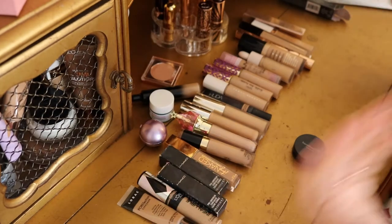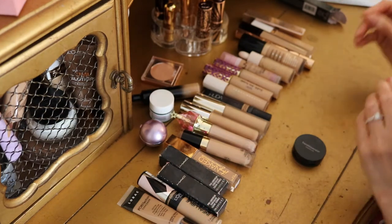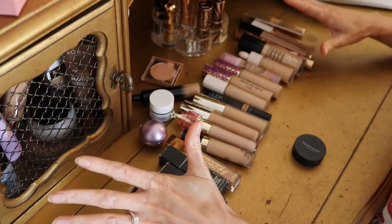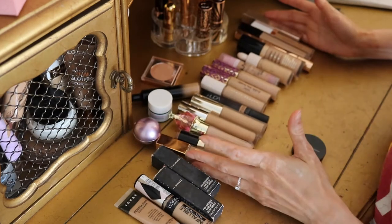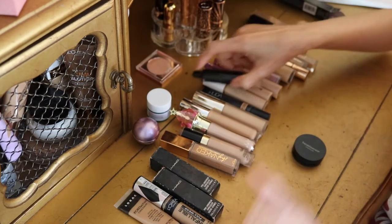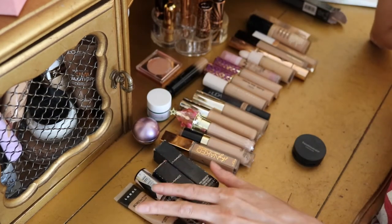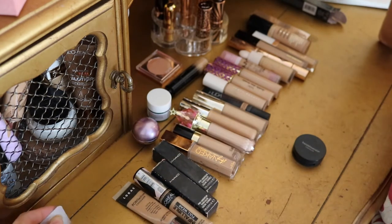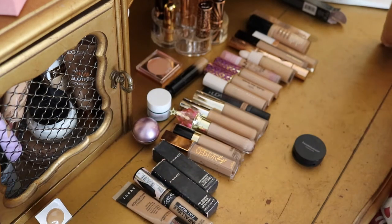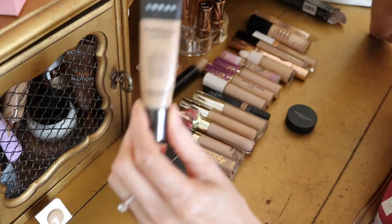Surprisingly, the majority of my concealers are cruelty-free. I got most of them before I turned cruelty-free about a year ago, but this big bulk is all cruelty-free. The only ones that are not cruelty-free are these three or four in the corner. If you're new to my channel, I only showcase and buy cruelty-free makeup — I made the switch a year ago.